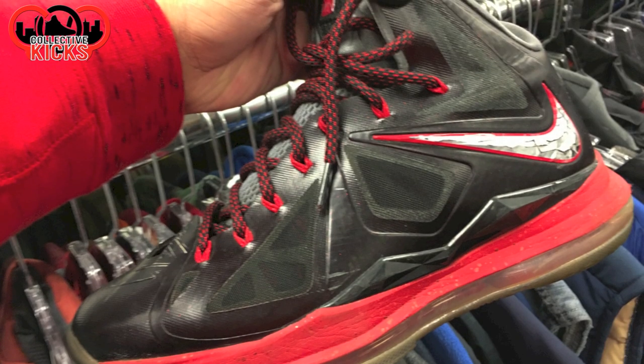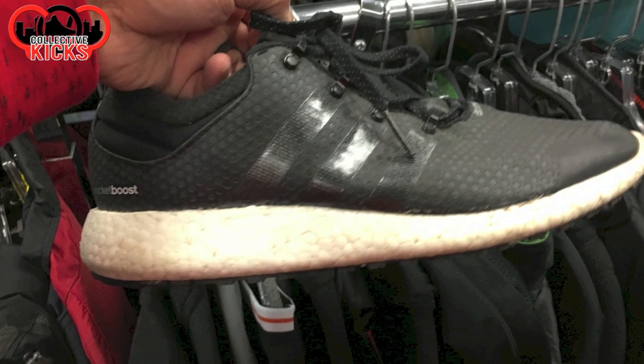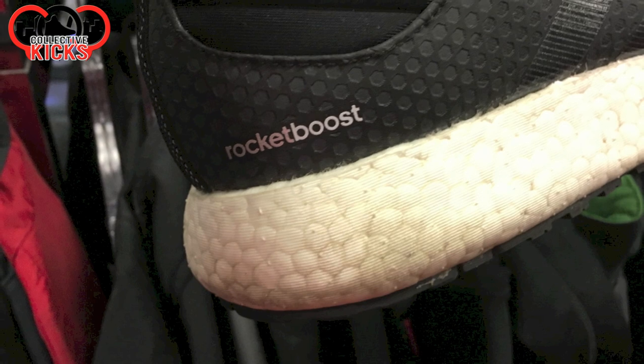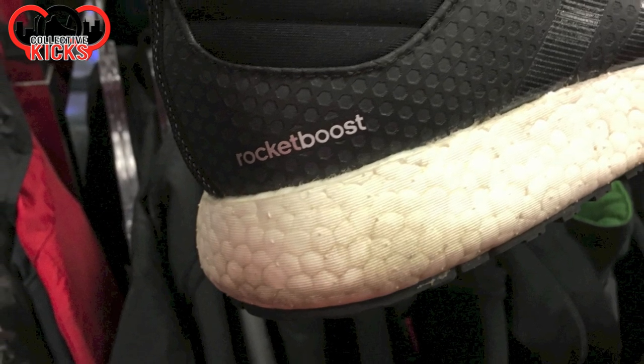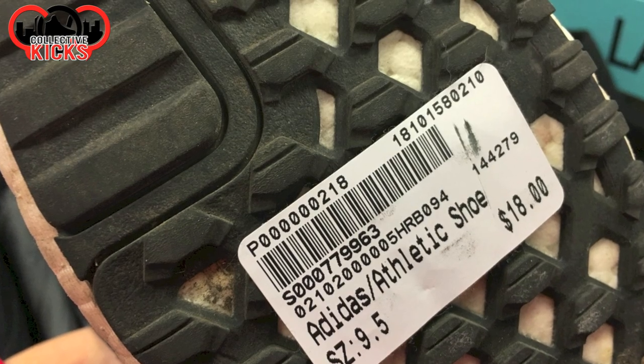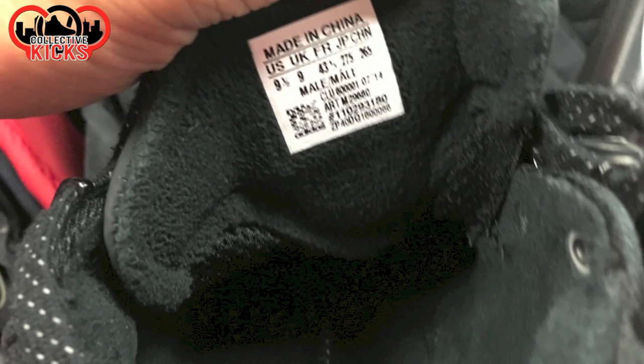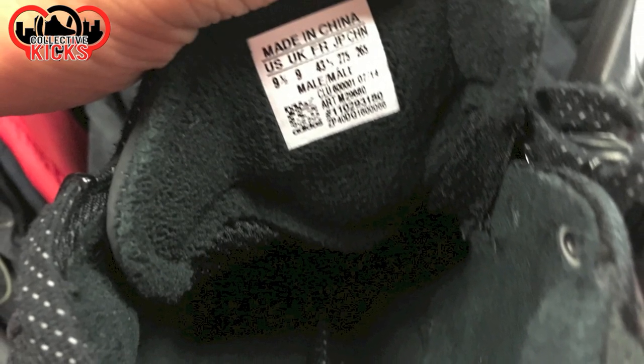They also had these LeBron 10s as well, which is one that I want. They had some Rocket Boosts there as well. The Rocket Boosts are really comfortable if you guys haven't tried those on — same as kind of the Pure Boost. And $18 on those is a pretty good price. My size too, but I didn't pick them up. You can see the insoles are worn down a little bit on those ones.